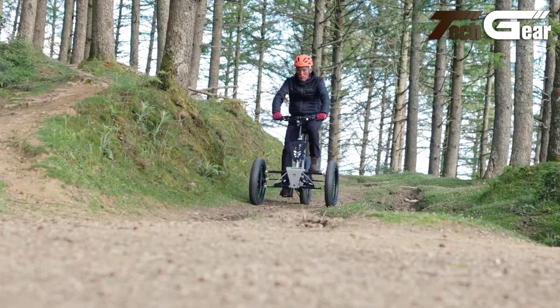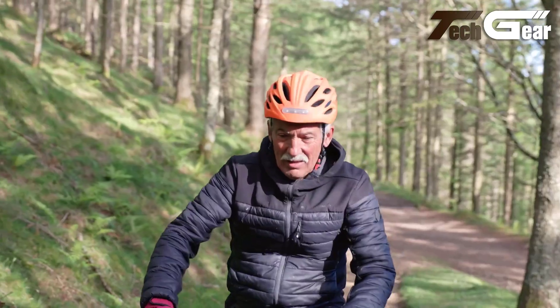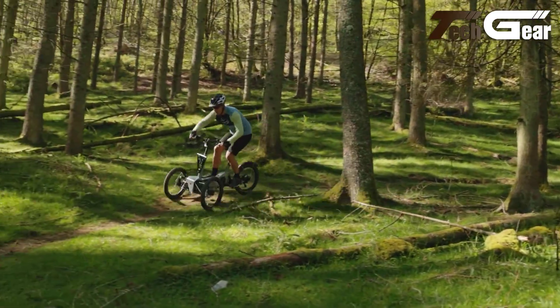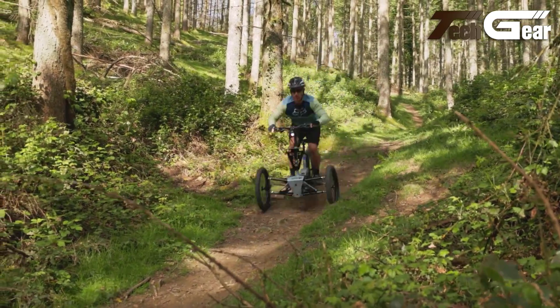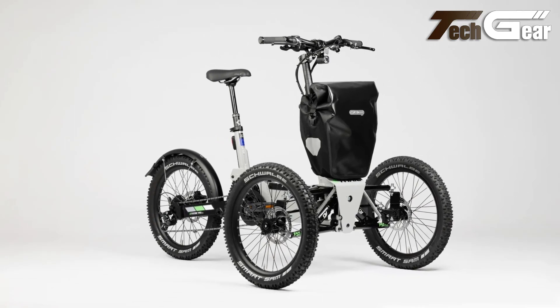With a Shimano 9 gearbox, robust 20x4-inch tires and advanced suspension systems, the FST promises a smooth and responsive ride. Integrated hydraulic brakes and lights ensure safety, while the included front bag adds convenience. Priced at $2,900, the Ethnic FST is a sporty, fun and versatile option for anyone seeking a unique and capable electric trike.